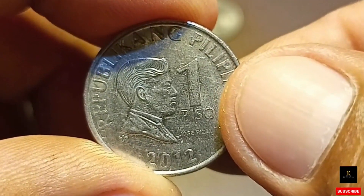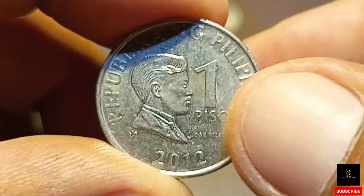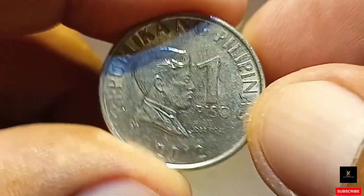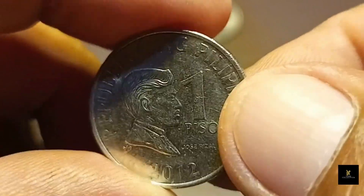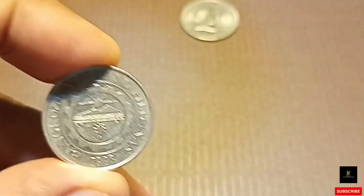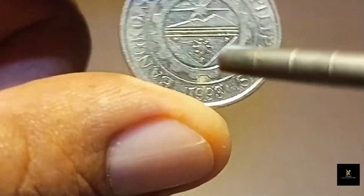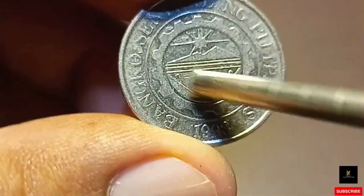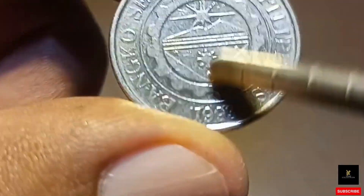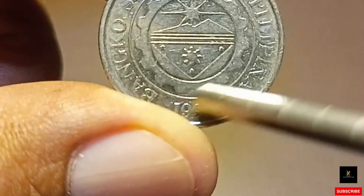Dalawa po ang may record po dito sa Numista — yung dalawang bariyan. Ito pong hawak nating unang bariyan na 1 piso na may record po sa Numista ay ang year 2012, bold letter, reverse 2. Makikita ang reverse 2 sa likod po ng 1 piso na ito — ito po yung tinatawag na reverse 2, yung likod po ng 1 piso na ito.